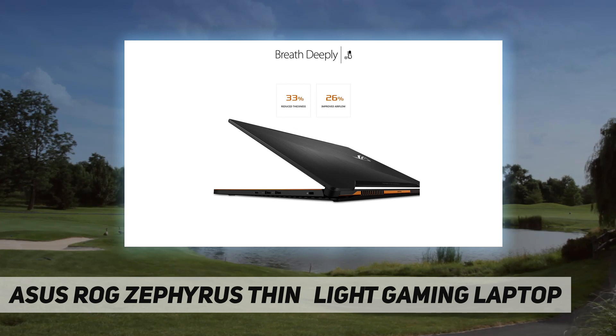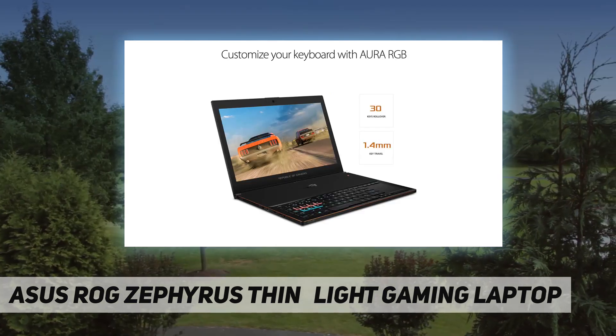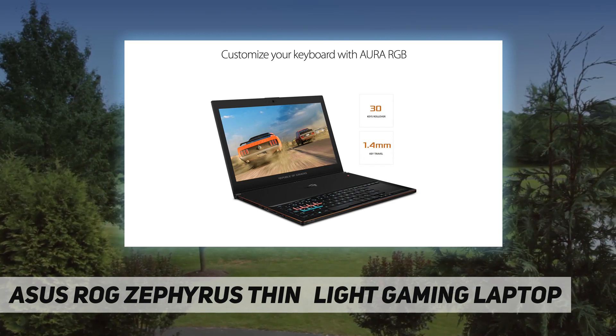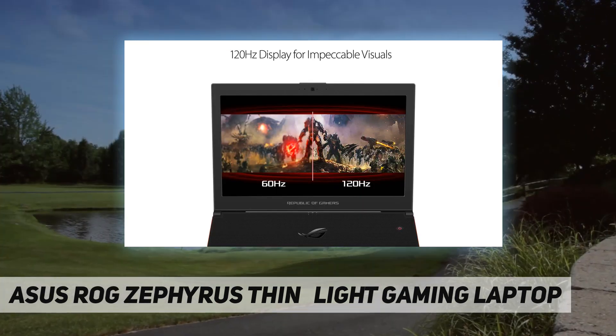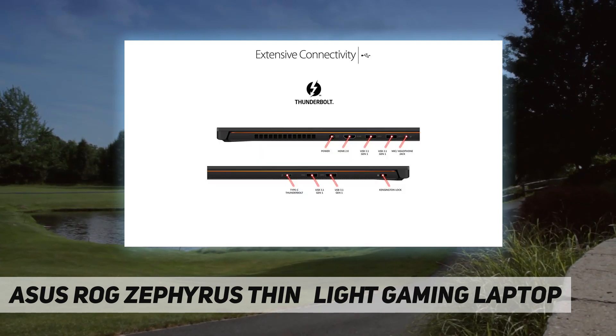An innovative hinge and fan module help keep the high-end GPU cool, resulting in a gaming laptop that's portable enough to carry with you anywhere, yet potent enough to compete with powerful gaming desktops.